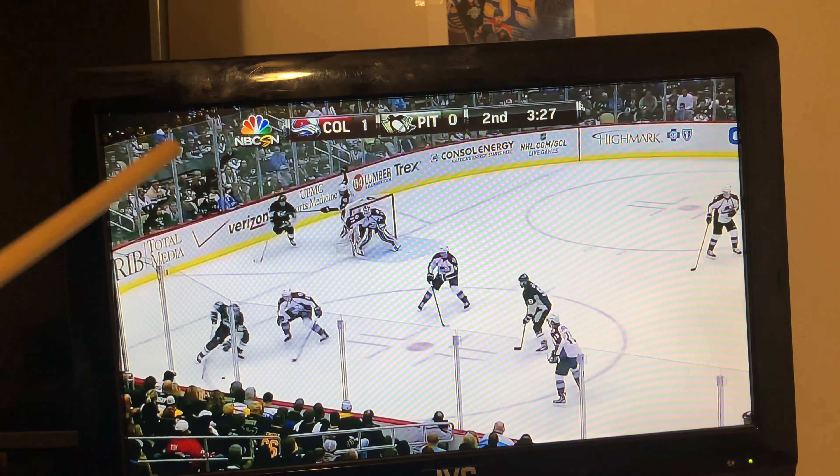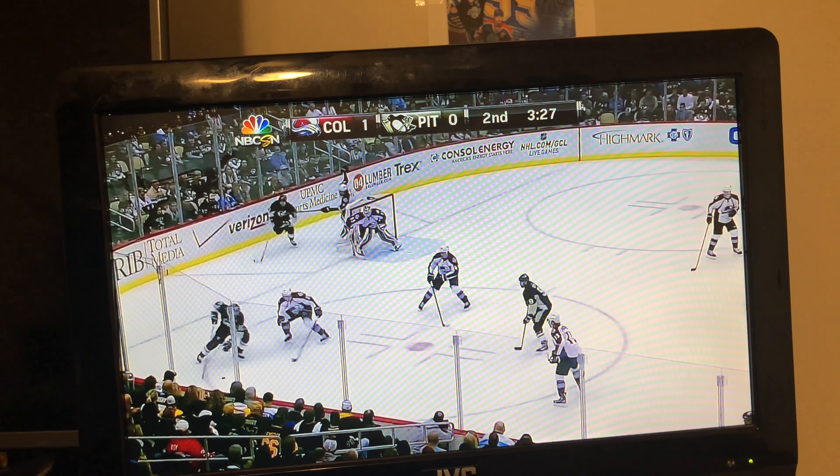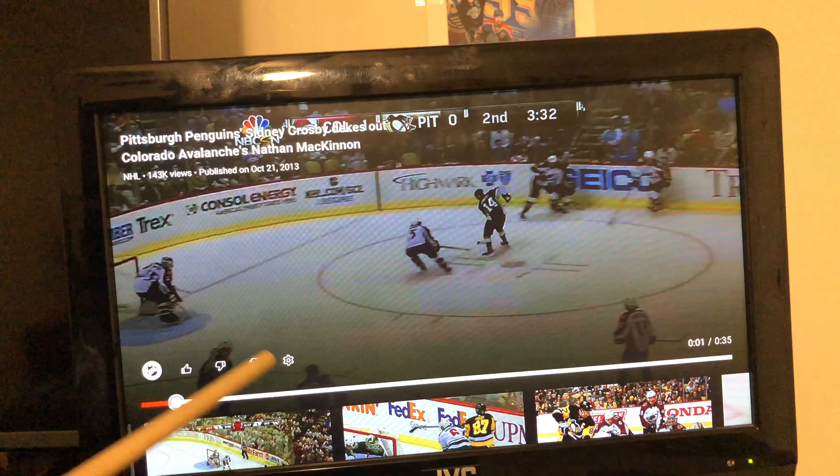This next clip is from 2013 — not a goal, but this was an outstanding move. There's Sidney Crosby, there's Nathan McKinnon. Both Stanley Cup winners, by the way. I just want to show you guys the move. Sidney Crosby doesn't score a goal here, but he does an outstanding move.